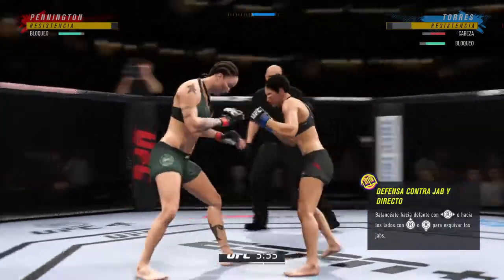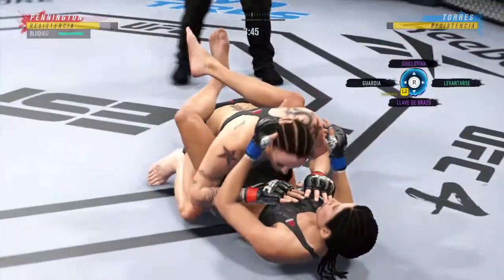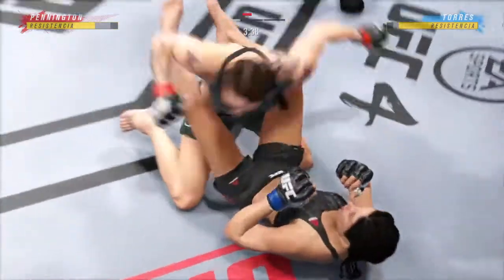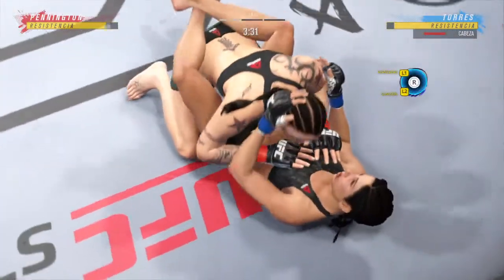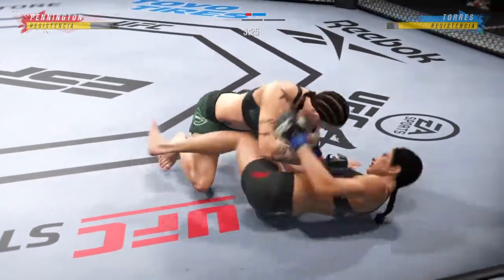She lands the punch there, really using her reach advantage. Nice — she finally gets the takedown. It wasn't for any lack of effort earlier on, but she cleaned up the technique a little bit. She really did take her time, took a step back, evaluated what's the best course of action, figured it out, and got it done.